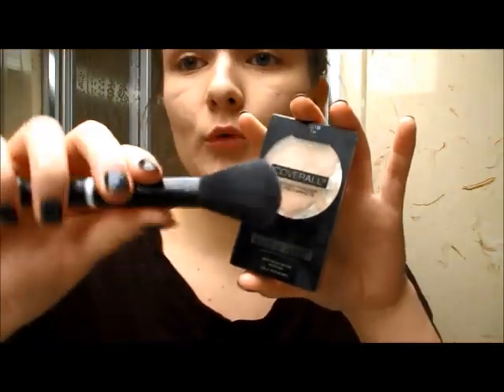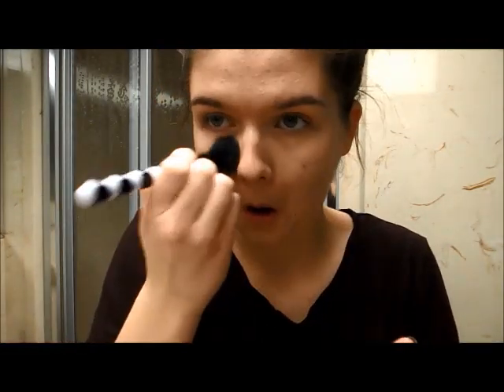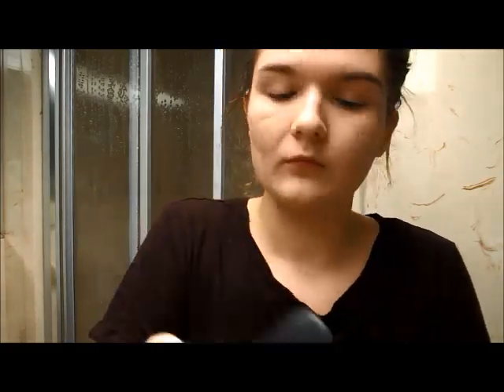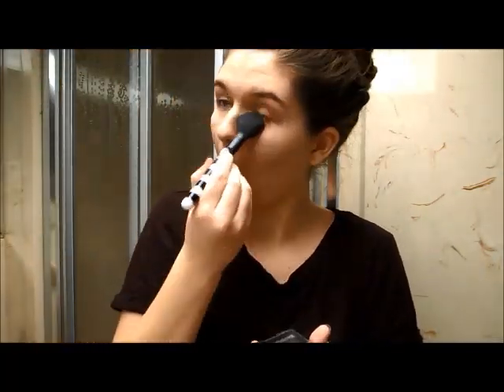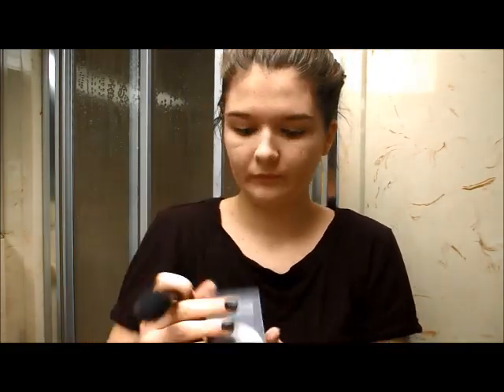I'm going to set all of that with this CoverGirl powder, applying it under my eyes, my chin, and my T-zone, where those are the most greasiest places, just to try and help control that. And with that, we are done Eva's face.